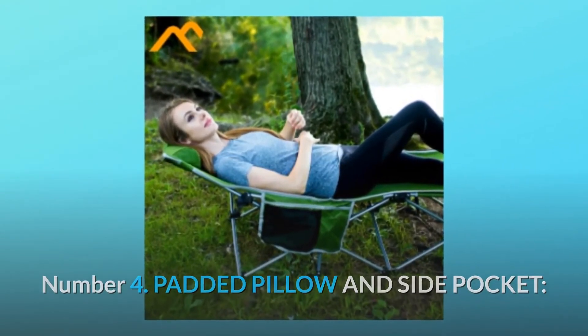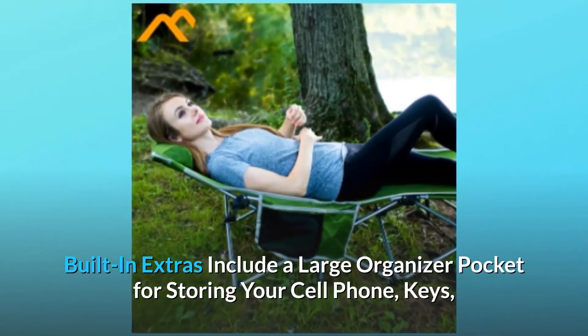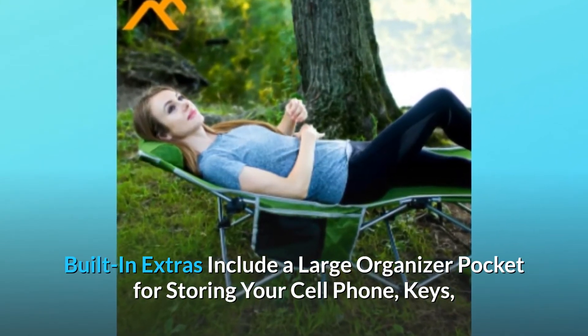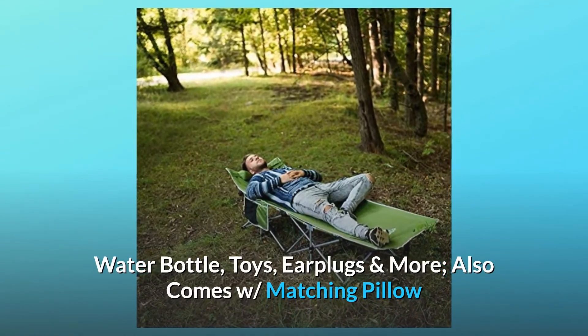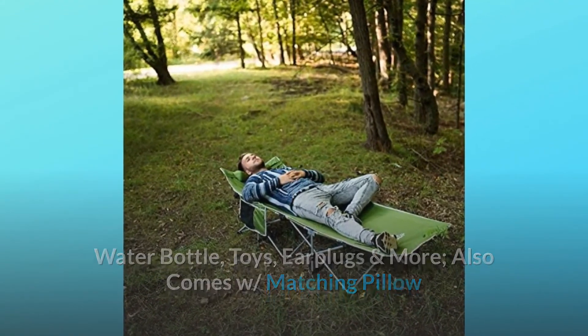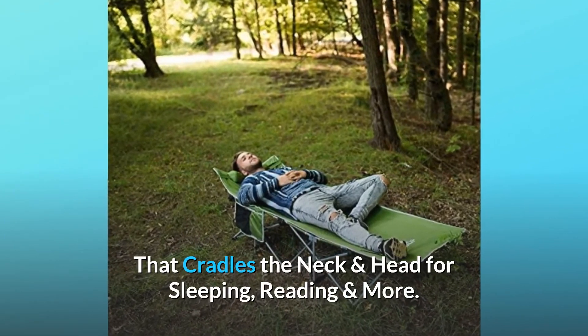Number 4: Padded Pillow and Side Pocket. Built-in extras include a large organizer pocket for storing your cell phone, keys, water bottle, toys, earplugs, and more. Also comes with a matching pillow that cradles the neck and head for sleeping, reading, and more.